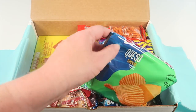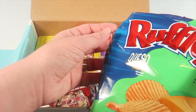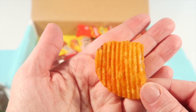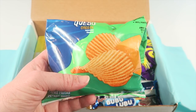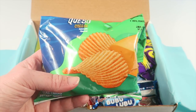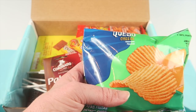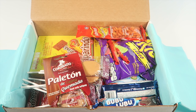Next up is Ruffles Queso Cheese flavored chips. Here's a look inside the bag — the chips look very cheesy. These are good! They taste like a cross between cheddar and sour cream chips and cheesy Pringles. Really good and yummy.